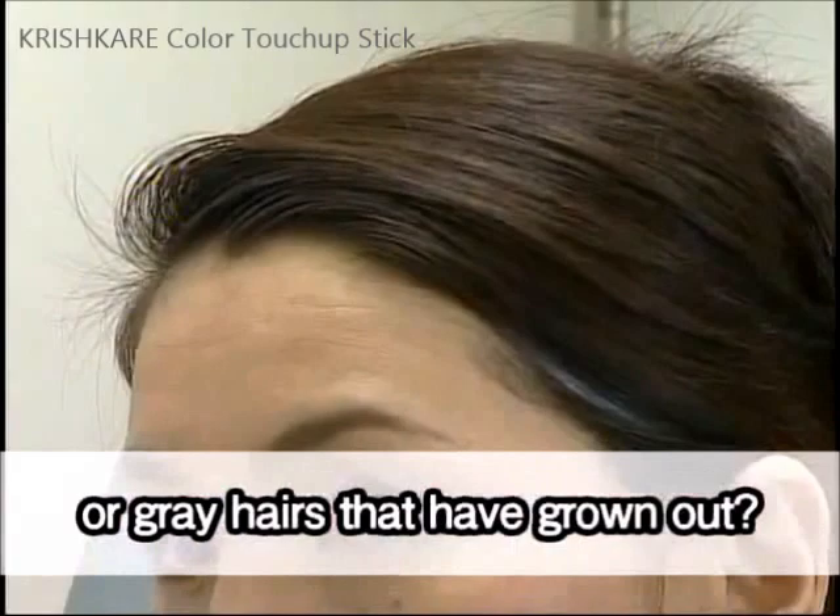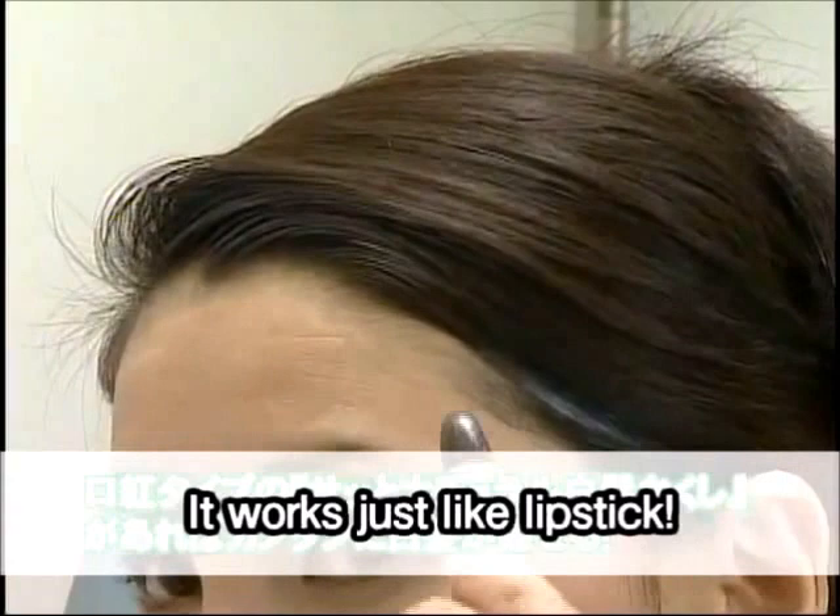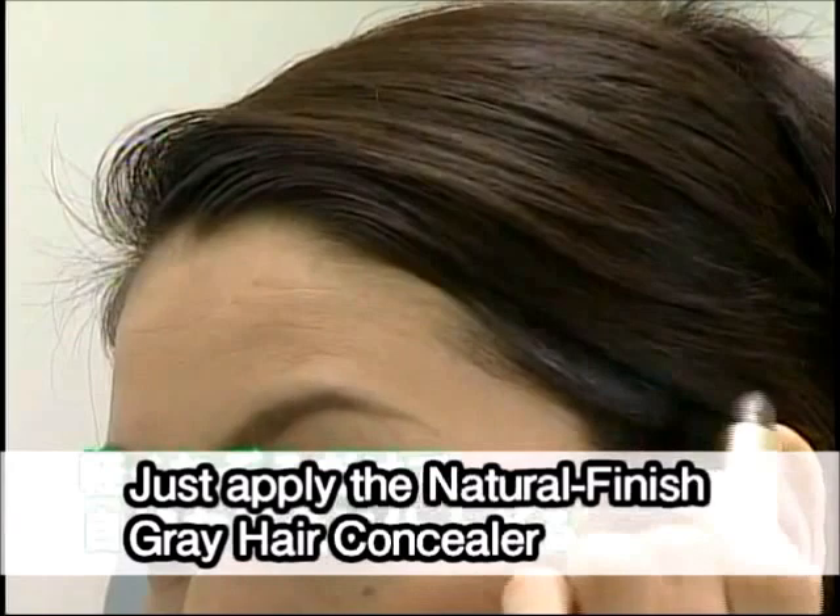Bothered by those bits of hair that have escaped the coloring job or gray hairs that have grown out? Hide those gray hairs easily with a natural finish gray hair concealer. It works just like lipstick. It's so easy to use.